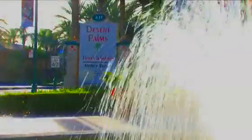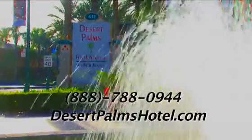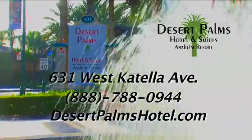For magical and memorable memories, book online at DesertPalmsHotel.com or call us at 888-788-0944. The Desert Palms Hotel and Suites is located at 631 West Catella Avenue.